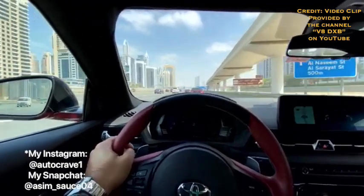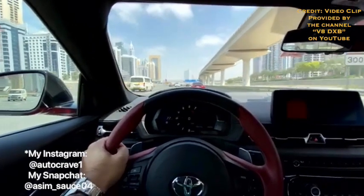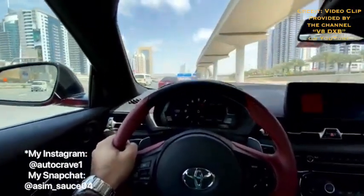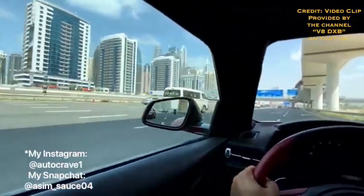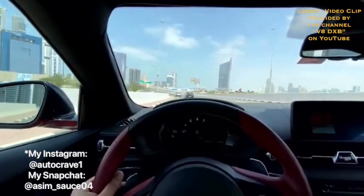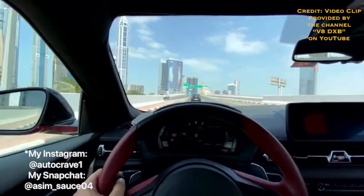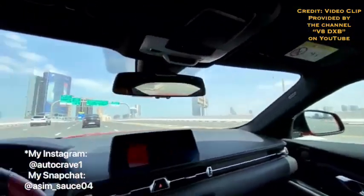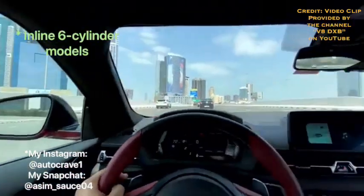For the 0-60 time of the Toyota Supra, we've got 5 seconds for the 4-cylinder engine and 3.9 seconds for both the 3-liter inline-6 engines, whether you get the non-premium or the premium model. I'm going to give the Toyota Supra a 3 out of 3 for 0-60 times, since even though the 4-cylinder does it in 5 seconds that's still okay, and 3.9 seconds for the 3-liter inline-6 models is very impressive.